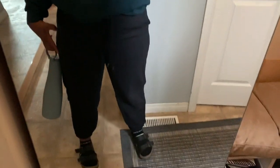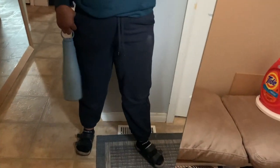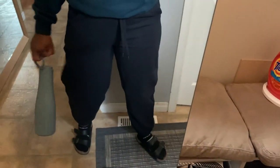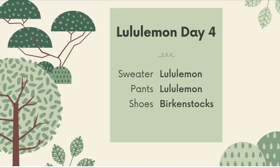My day four Lululemon outfit is definitely the worst filmed by far — I apologize. I'm wearing the Relaxed Fit French Terry cotton joggers, super high rise and very loose in the thigh — my favorite joggers I've ever gotten from Lululemon. I'm again wearing my submarine Perfectly Oversized hoodie. Super basic outfit — I have my fanny pack and I'm wearing Birkenstocks. Very comfortable outfit.